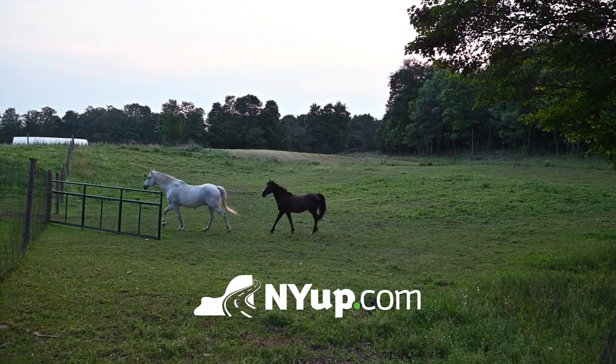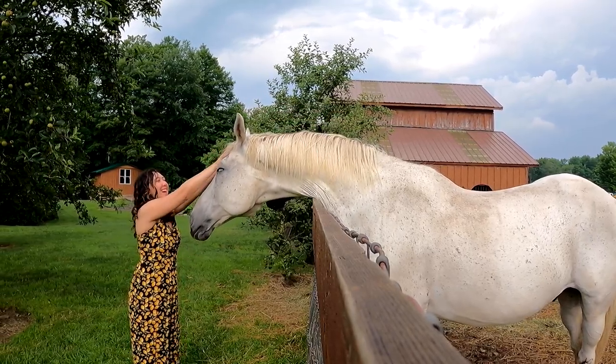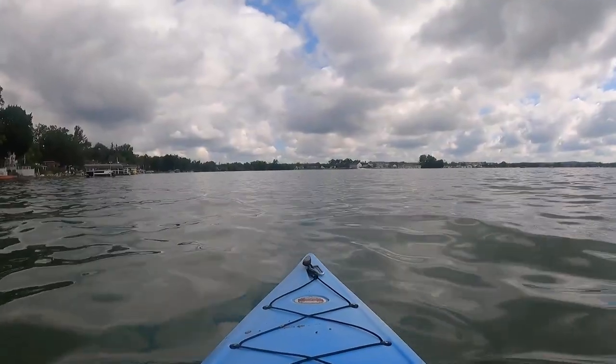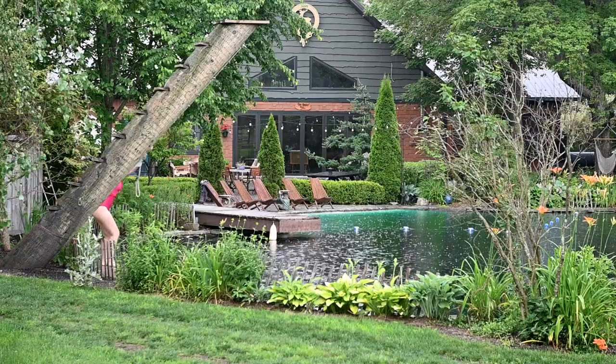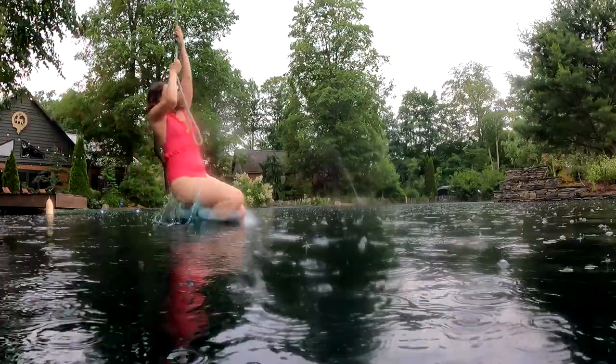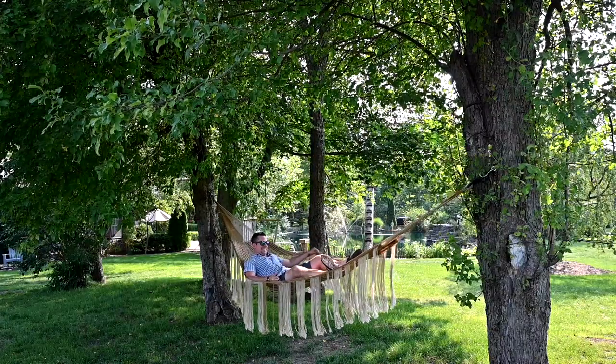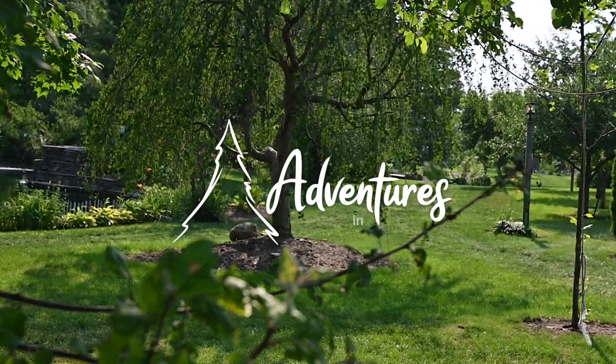In Upstate New York we take the great outdoors seriously. There is so much to do and see across this state. I'm Katrina Tulloch and I'm inviting you to come with me and see some of the most fun places to adventure alone or with your family and friends. This is Adventures in Upstate New York.